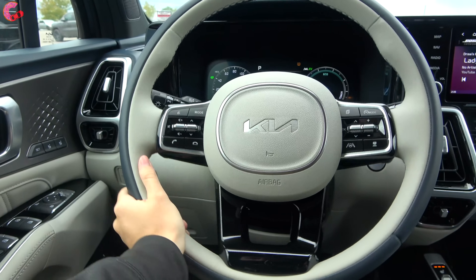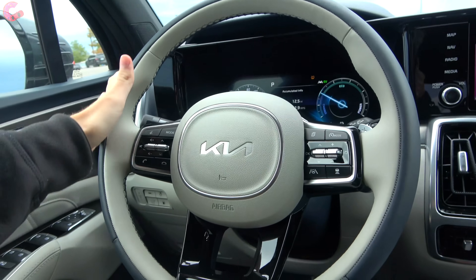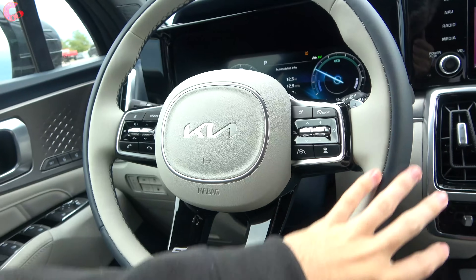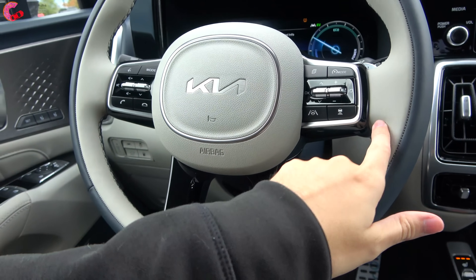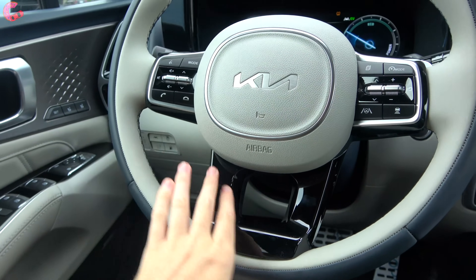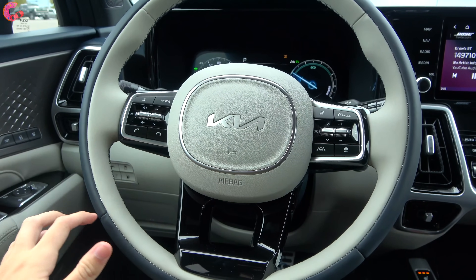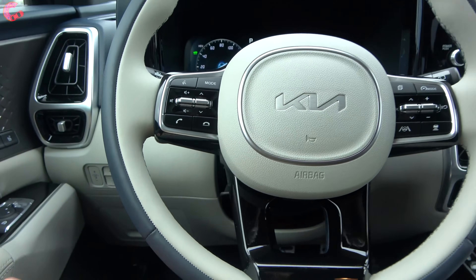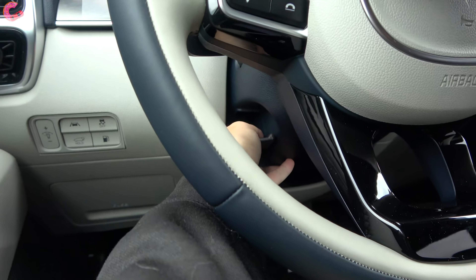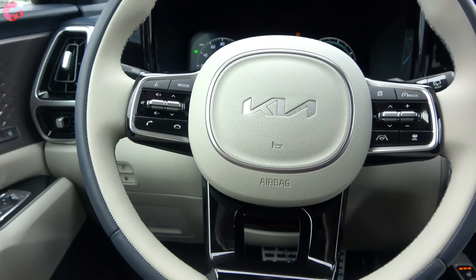Pulling back here to the steering wheel — this is one of my favorite elements of the cabin, I absolutely love the way this looks. This is a two-tone steering wheel with the navy leather on the outside edge and whitish leather on the inside, with nice piano black accents. It really looks super premium — reminds me of what you get on a high-end product like a Volvo XC90. The wheel is manual tilt and telescoping, and heating comes on the SX Prestige model.